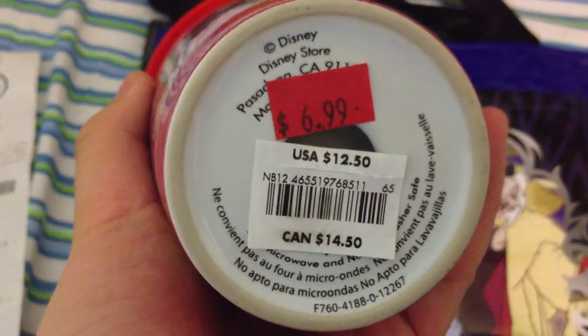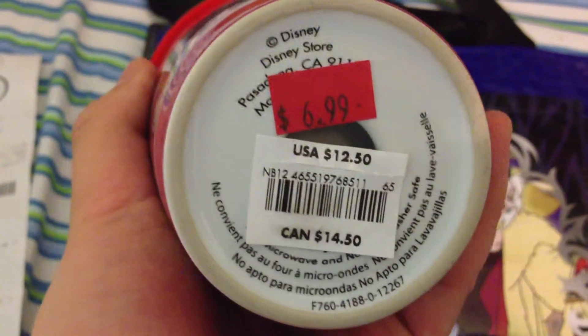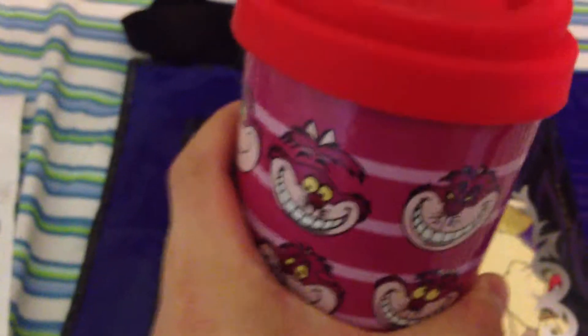This thing was marked down from the Canadian price of $14.50 down to $7.00, then an additional 25% off, and then I also had an additional 15% off, so it came out to about only $4 or so — so that was good.